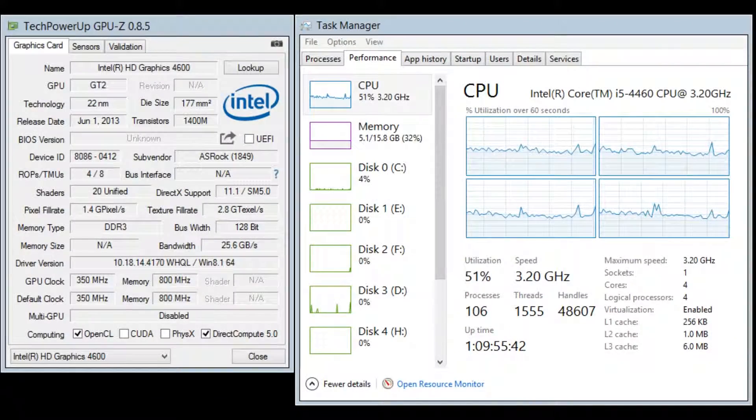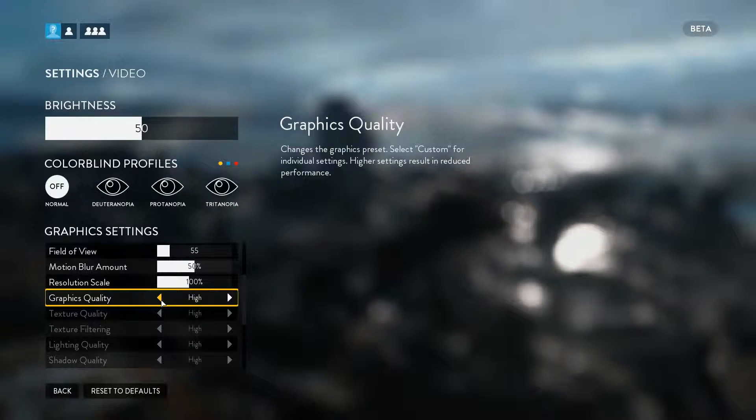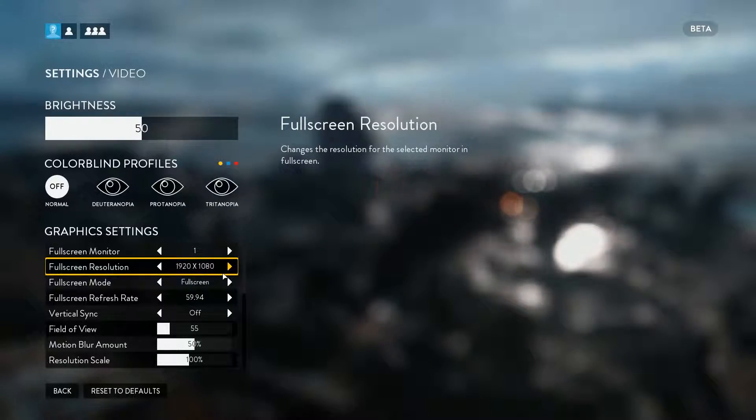Before we get into the benchmark results, let's go over the specifications of my system first. I'm running an Intel Core i5 4460 clocked at 3.2 gigahertz with 16 gigabytes of DDR3 1600 megahertz RAM. For the game, I ran four different benchmarks at the standard graphics settings of ultra, high, medium, and low.